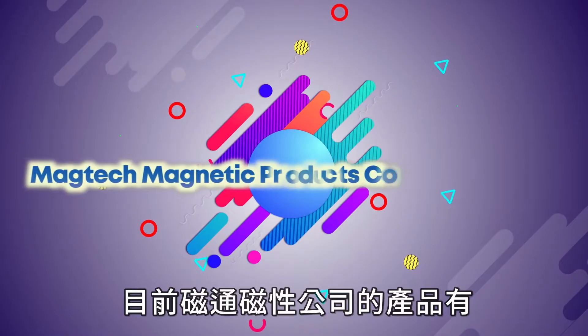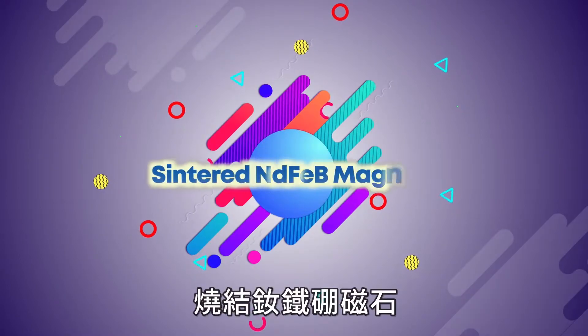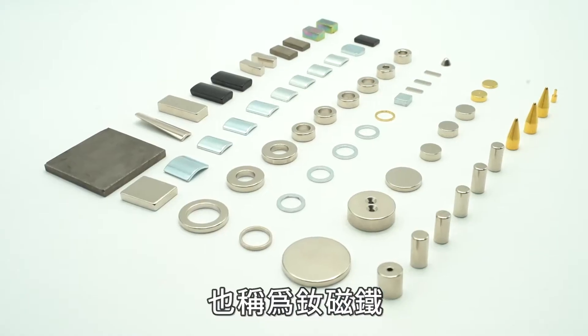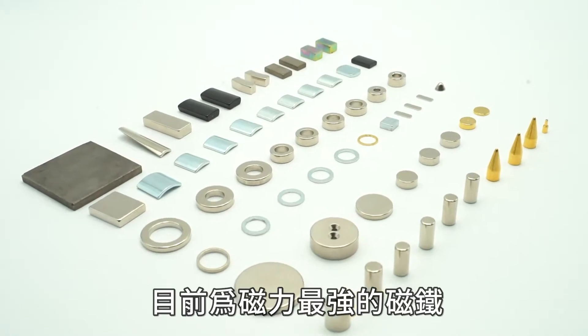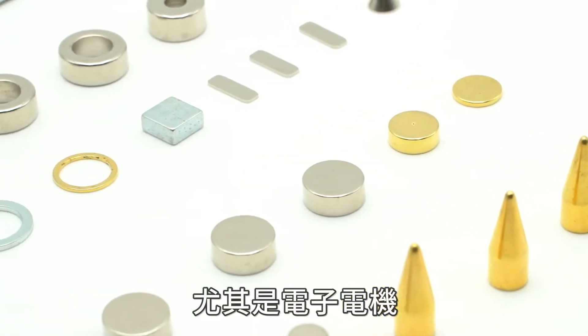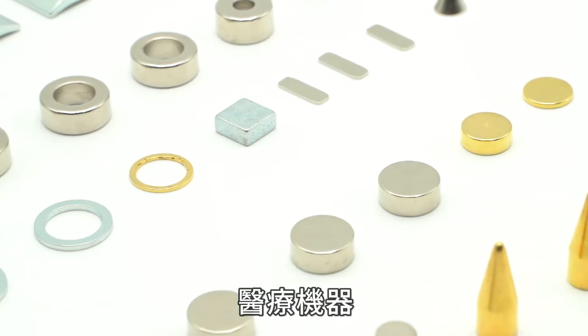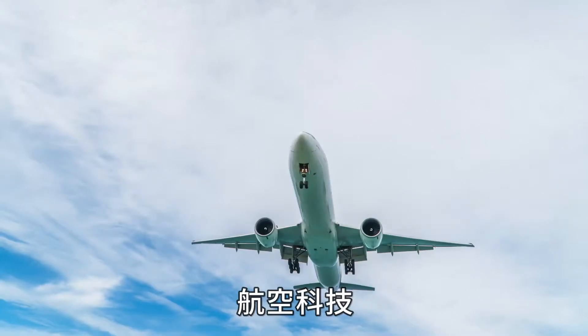Magtech Magnetic Products Corporation can supply sintered NdFeB magnets, also known as neodymium magnets, which are currently the strongest magnets and are widely used in various fields, especially electronic motors, medical equipment, packaging, hardware machinery, and aviation technology.